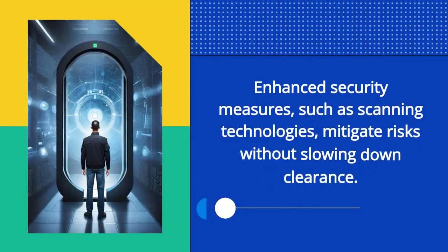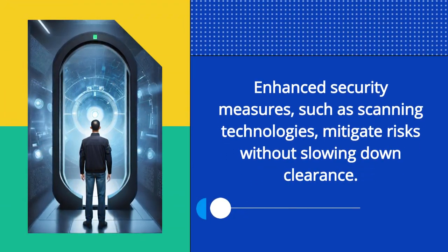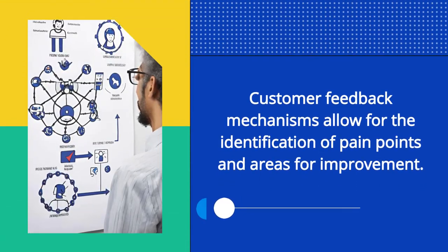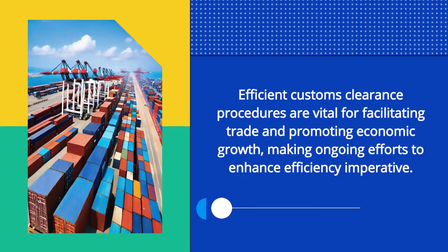Enhanced security measures, such as scanning technologies, mitigate risks without slowing down clearance. Mutual recognition agreements between countries streamline clearance for trusted traders. Customer feedback mechanisms allow for the identification of pain points and areas for improvement.